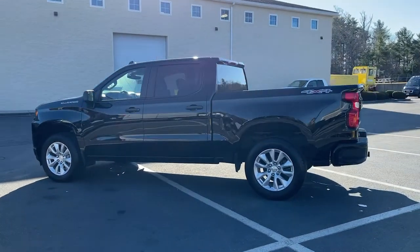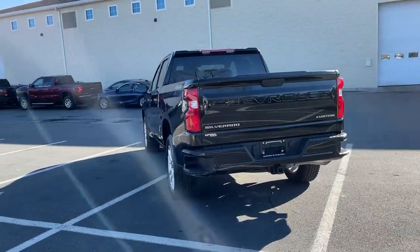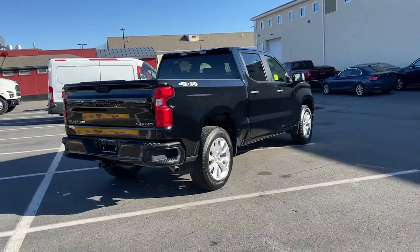Get a feel for the 2021 Chevrolet Silverado 1500. This vehicle still has fewer than 15,000 miles on the clock, so it won't last long.